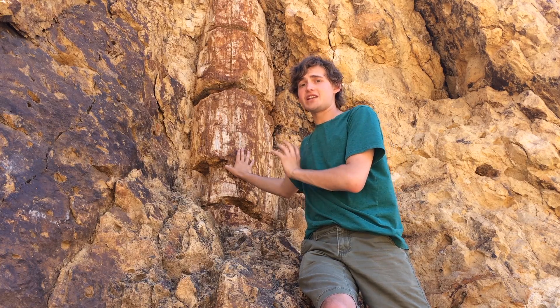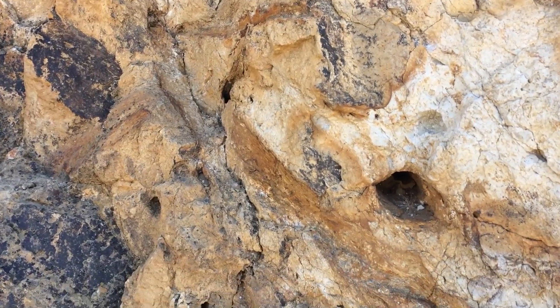However, this is the only one that is standing upright. The root complex of this tree can also be seen on the ground level, just barely cropping out below the base of the tree.